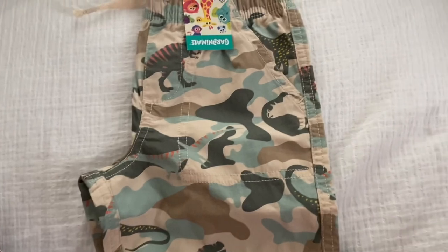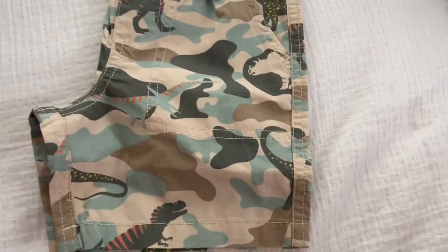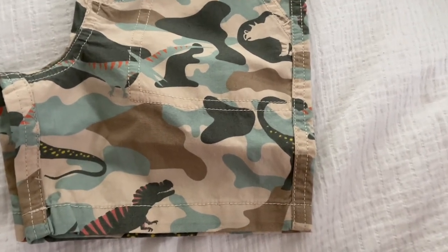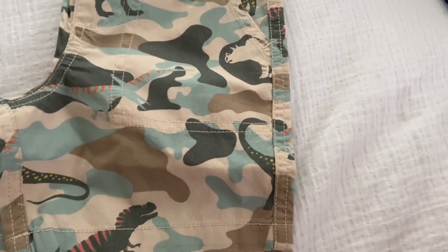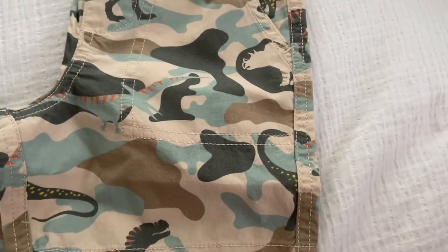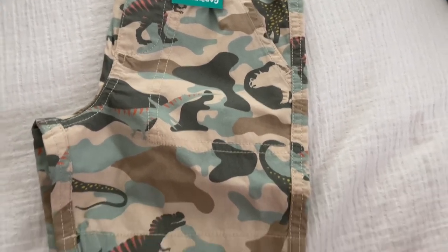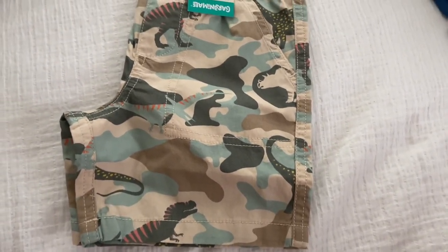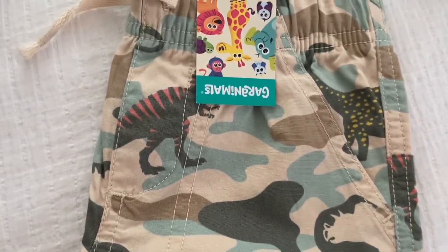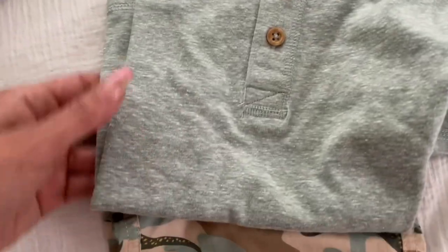Now I'm going to Walmart. From Walmart I got these little shorts. Everything from Walmart — the shorts were more than $6 and the shirts were like $5. So these are the shorts. They have little dinosaurs. And then I got him this shirt for it.